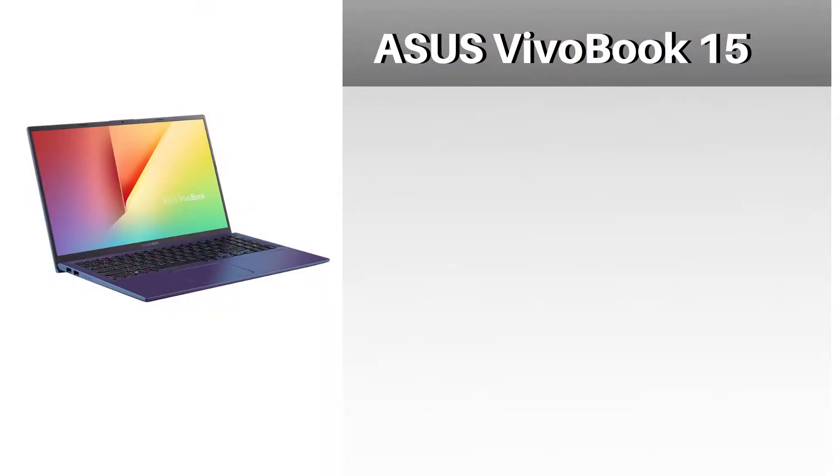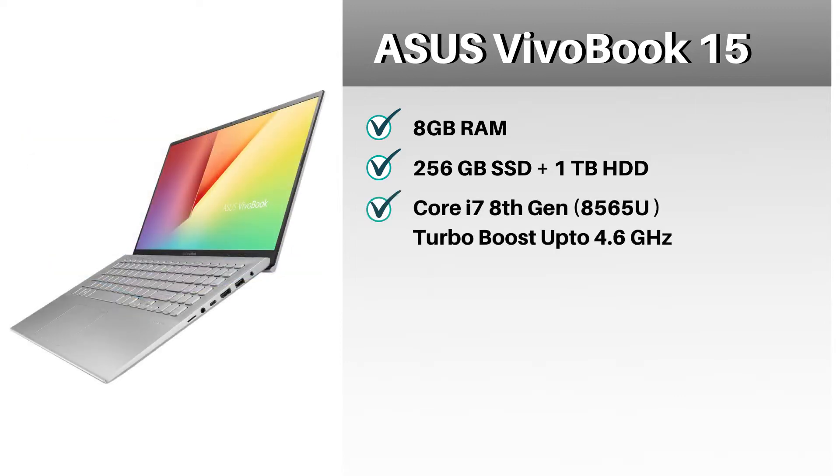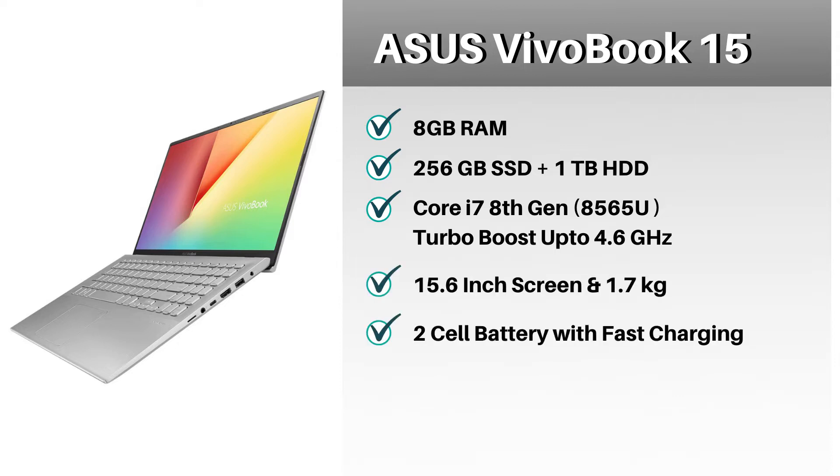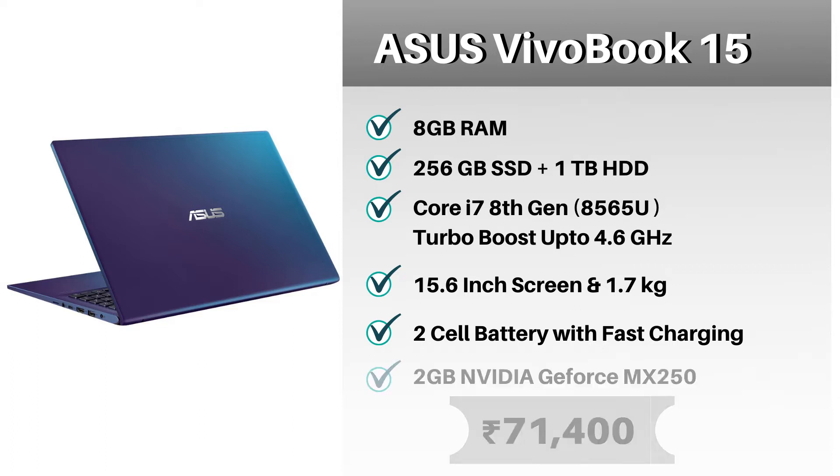At number three spot, we have the ASUS VivoBook 15. The laptop has 8 GB of RAM and 256 GB of SSD storage with 1 TB of HDD storage. It is powered by a Core i7 8th Gen processor which can turbo boost up to 4.6 GHz. It has a 15.6-inch screen, weighing around 1.7 kg overall. The battery is a 2-cell battery with fast charging. It also has 2 GB of NVIDIA GeForce MX250, and the cost of this laptop is 71,400 rupees.